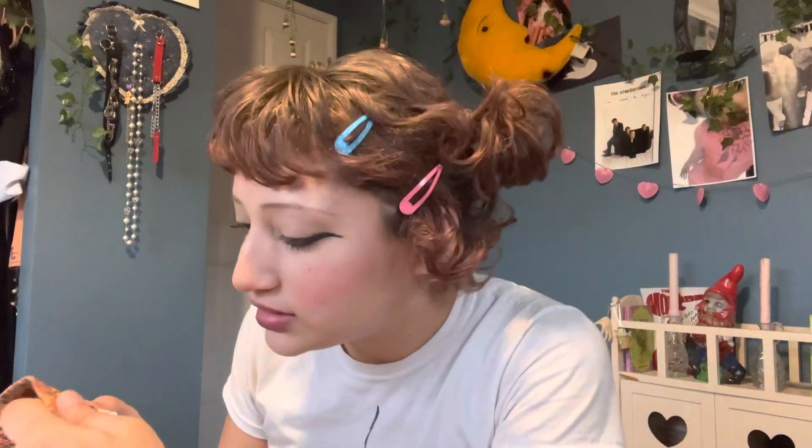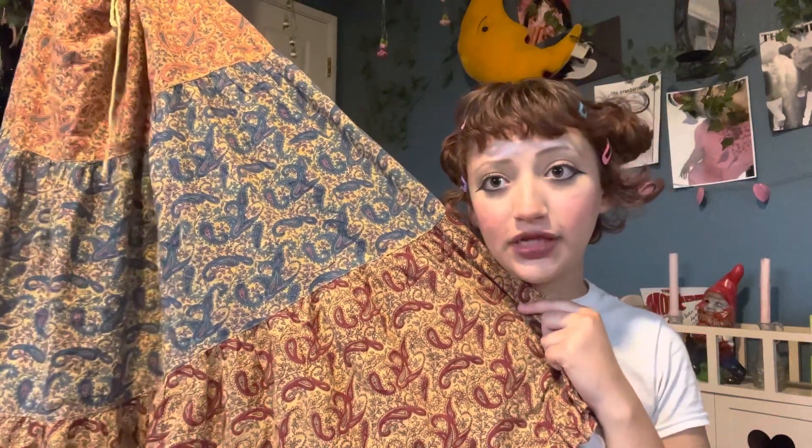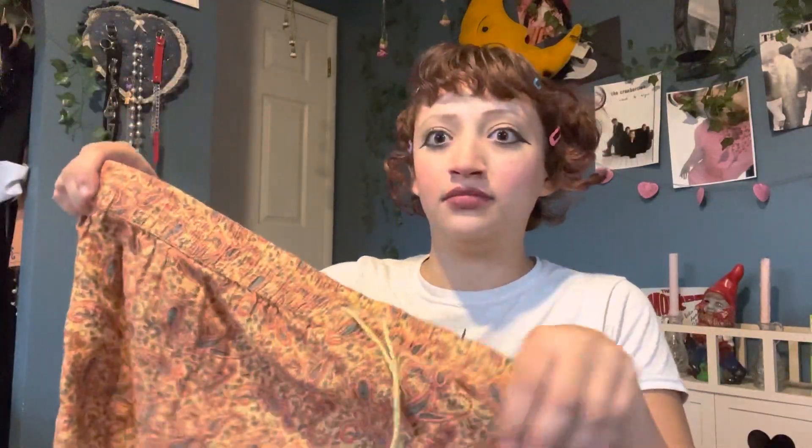The tag actually says Charlotte Russe and it's made in India. Charlotte Russe is also a pretty reliable brand — I don't find it often but here's a skirt from them. I think it's supposed to be a midi skirt, but I'm five-two so it's a maxi on me, and it has an adjustable drawstring waist.